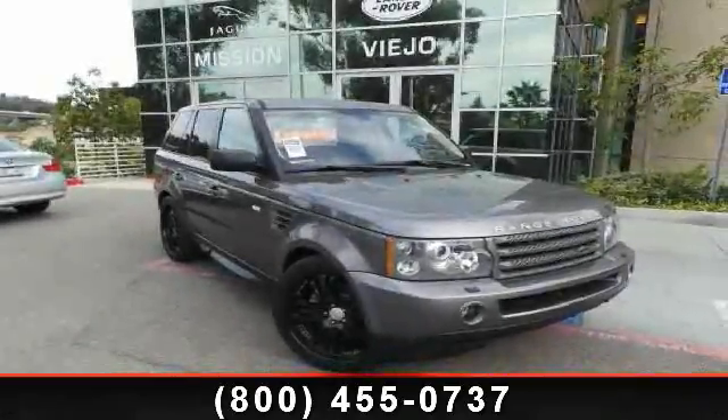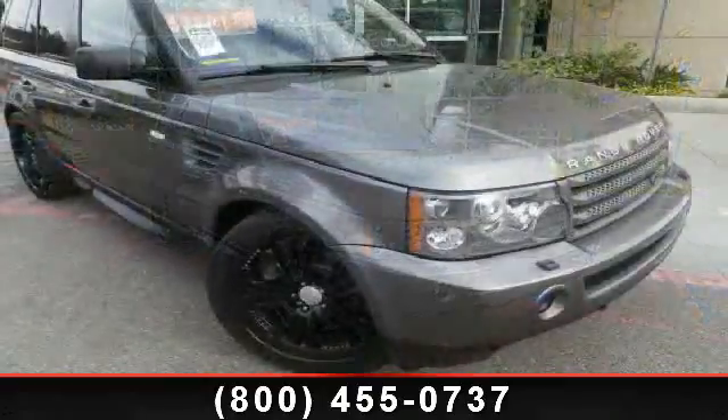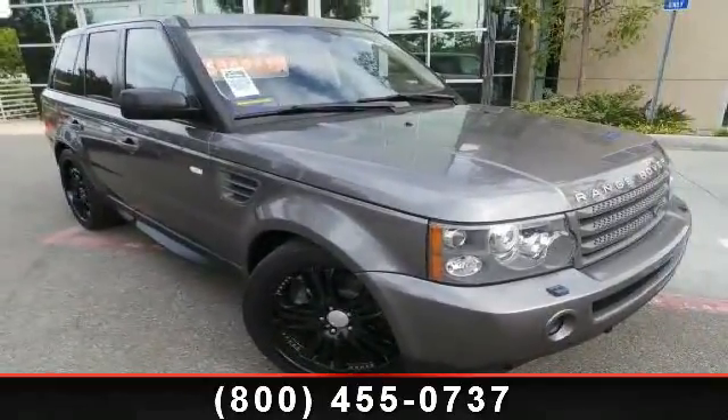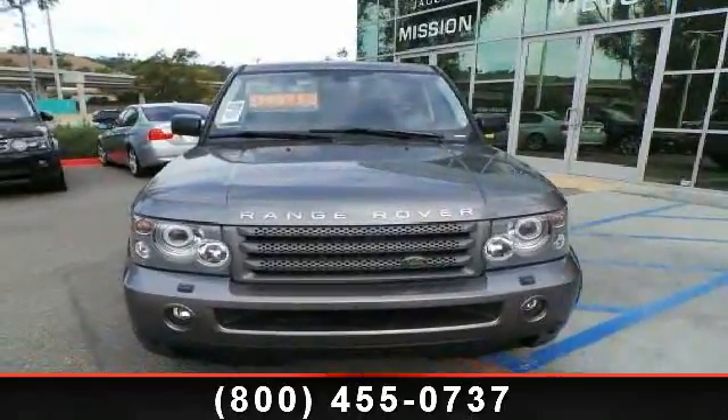Imagine yourself in this 2009 Land Rover Range Rover Sport HSC. Don't miss this great deal on a luxury vehicle. This vehicle comes with a reliable 8-cylinder engine, connected to a smooth shifting automatic transmission.